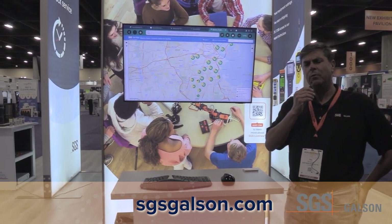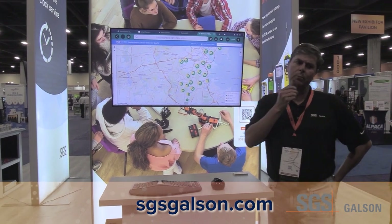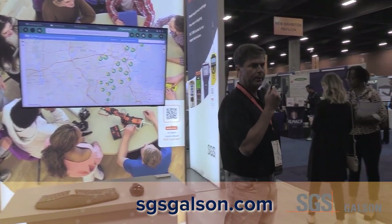Any other questions — it's kind of a new and complex technology — but reach out to SGS for any questions. Now we'll move along here to our LEAD 4.1 area.